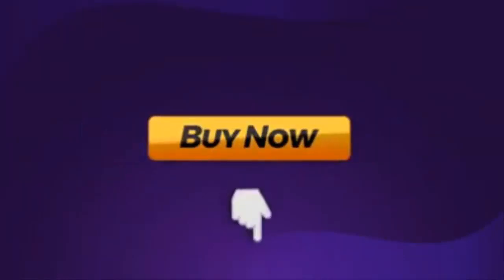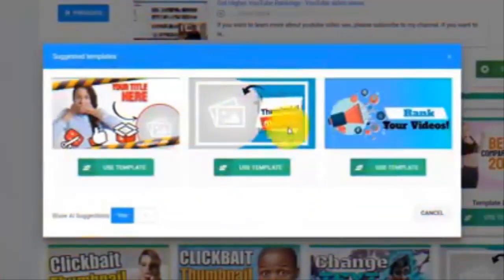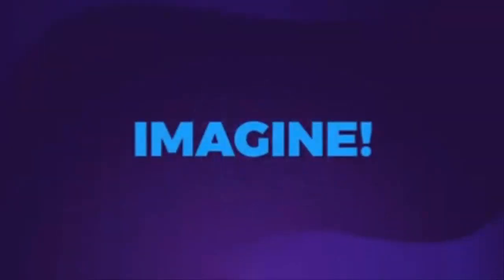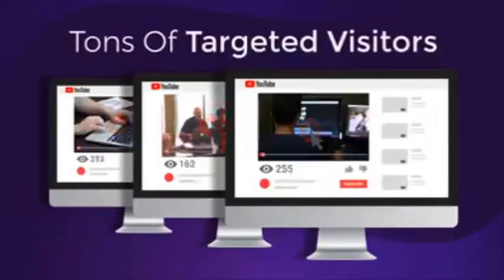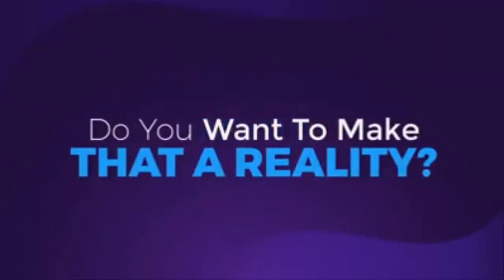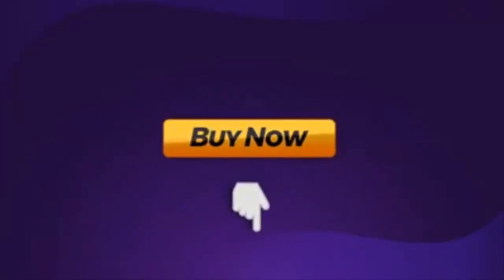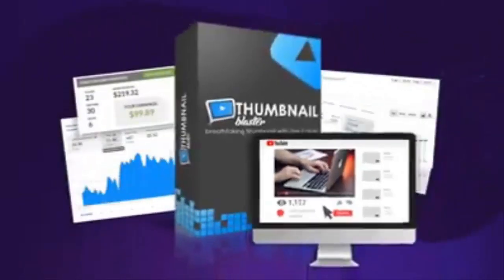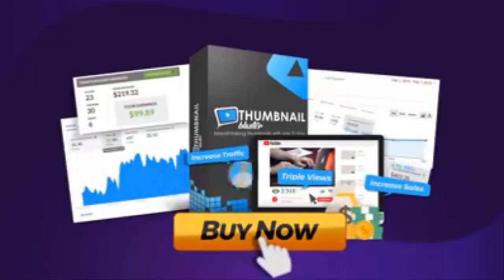Click the button below and in 30 seconds from now you'll create your first professional thumbnail. Imagine what it would be like if in one week from today all your videos would get three times more views — imagine getting tons of targeted visitor traffic to your offers. If you want to make that a reality, click the button below this video and get instant access to Thumbnail Blaster, and triple your video views and increase your traffic and sales with only a few clicks.